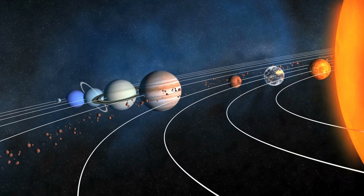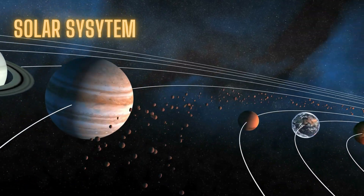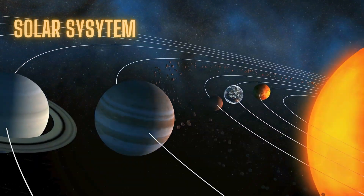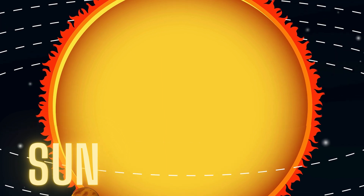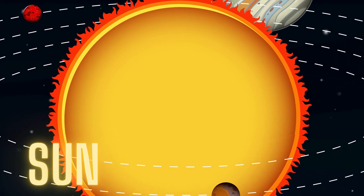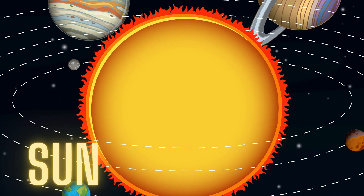Let's visit a special neighborhood in space: the solar system. In the center of our solar system is the sun. It's a giant hot star that gives us light and warmth.